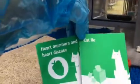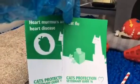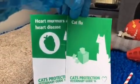We do have veterinary guides on these conditions — the heart murmur and the cat flu — on our website if you'd like to research further.